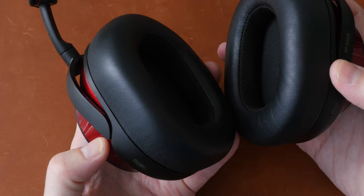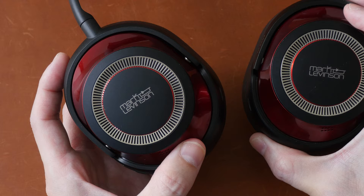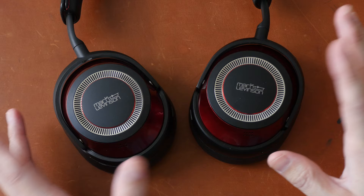The Harman Curve is a theoretical target sound signature said to produce the best sound quality that most listeners would prefer. I do find the sound to be neutral — good clarity and details with the highs and mids, just enough bass with energy, and the sound overall is very clean. Active noise cancelling, passive sound isolation, transparency mode, and voice pass all work really well, and these are quite comfortable to wear.